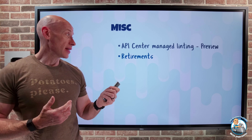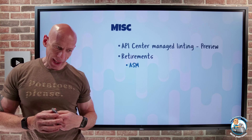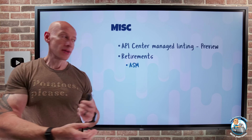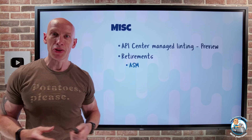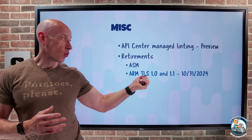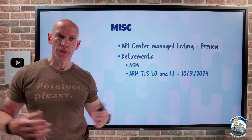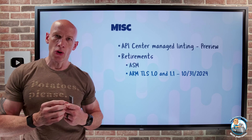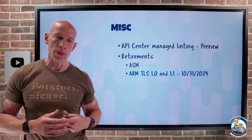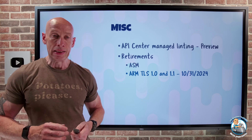On retirements — and there are a whole bunch of these — Azure Service Manager, our original Azure control plane, is basically retired as of today. Hopefully you're off anything that uses Azure Service Manager. ARM has also retired TLS 1.0 and 1.1 as of the end of October, so you want to get onto TLS 1.2 or above, which provides superior cipher suites and key exchange mechanisms for encrypted connections. Make sure you're off TLS 1.0 and 1.1 — SSL has been deprecated forever.